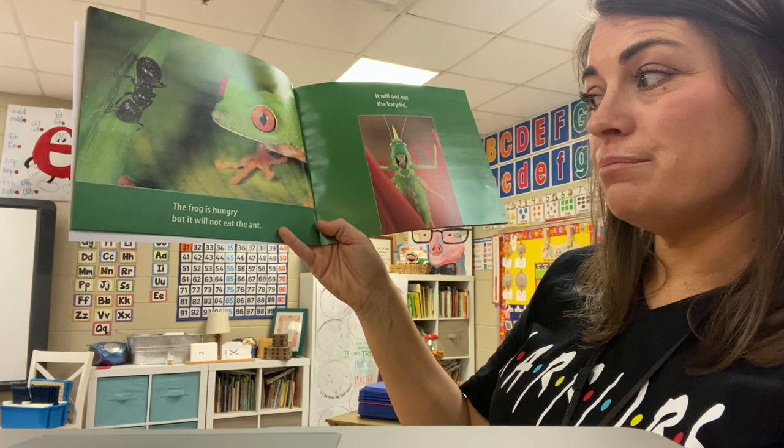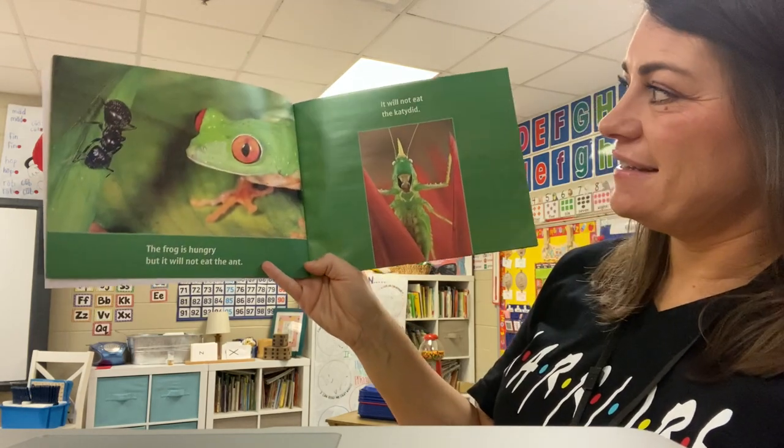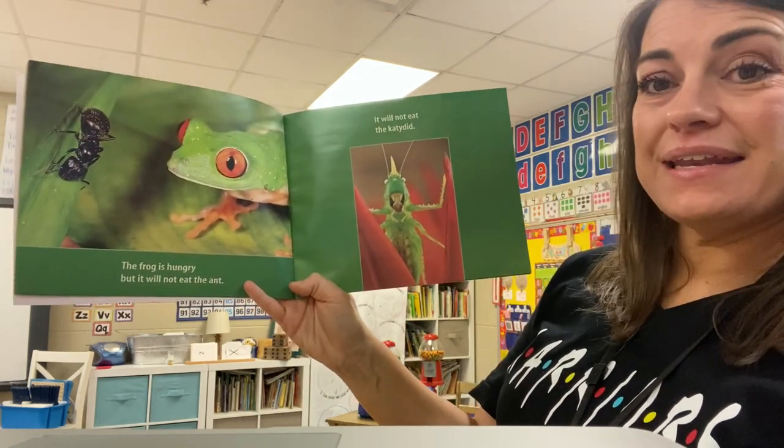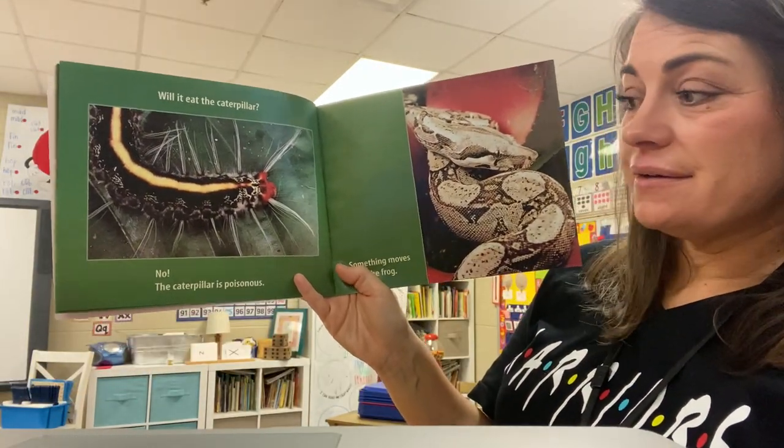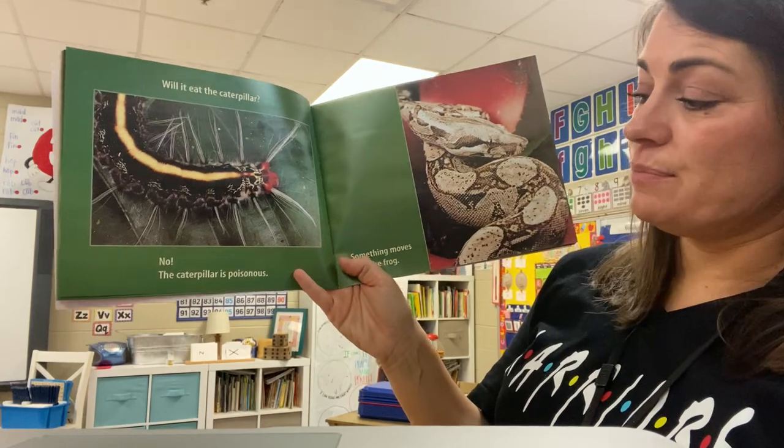The frog is hungry, but it will not eat the ant. It will not eat the katydid. Will it eat the caterpillar? No, the caterpillar is poisonous.